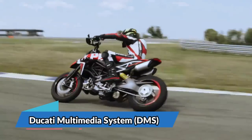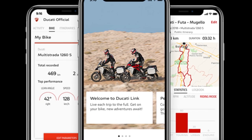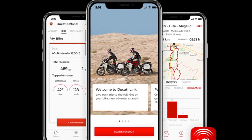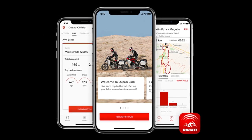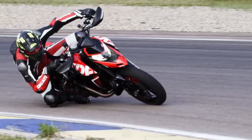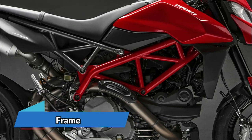The HyperMotard 950 comes with provisions for the Ducati Multimedia System (DMS), which enables users to answer phone calls, select and play music tracks, and receive text notifications via Bluetooth technology.